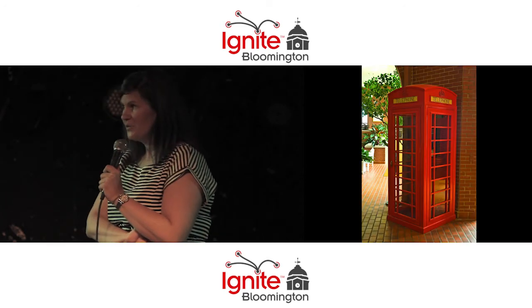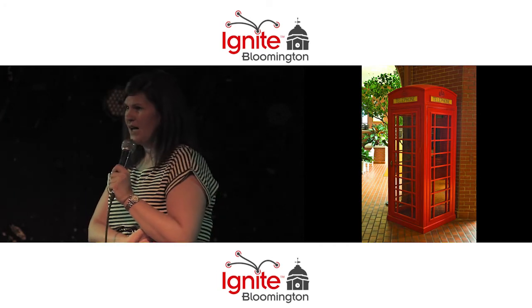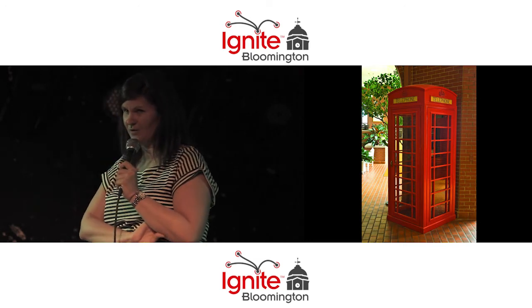This is the telephone booth at Fountain Square Mall. From what I understand, Cook has this secret warehouse that contains all these amazing treasures, and this is just one of them that they bring out and put in Fountain Square Mall.